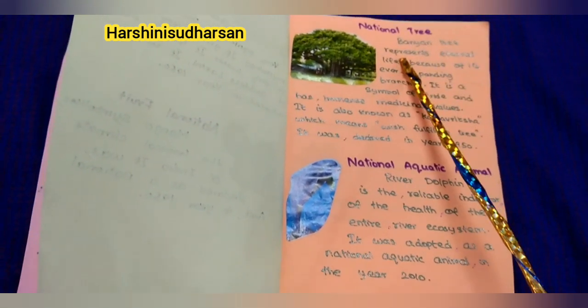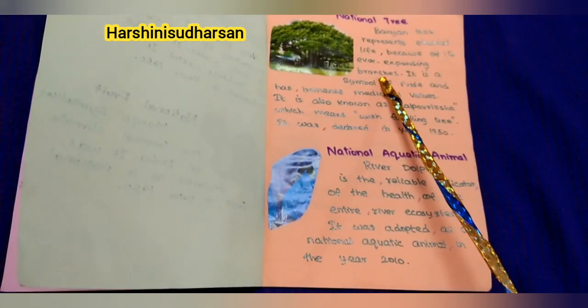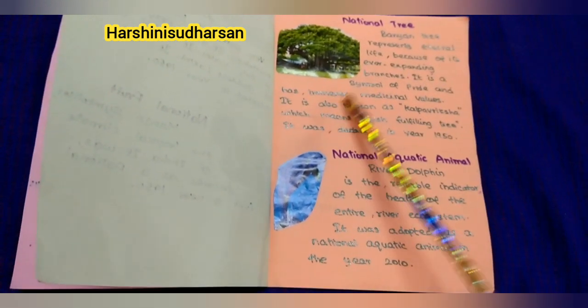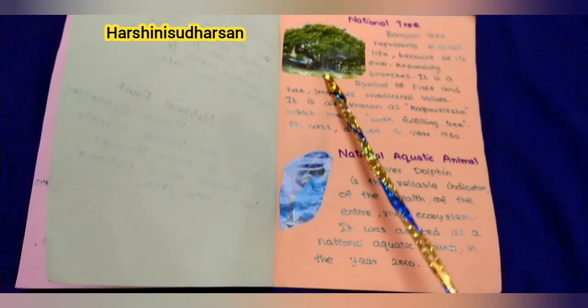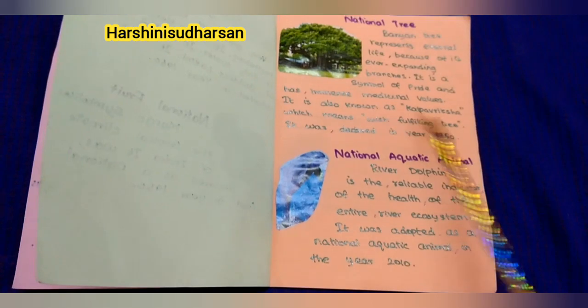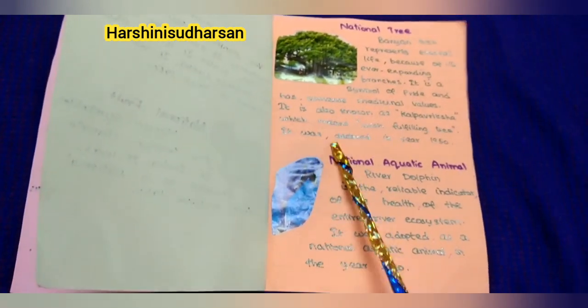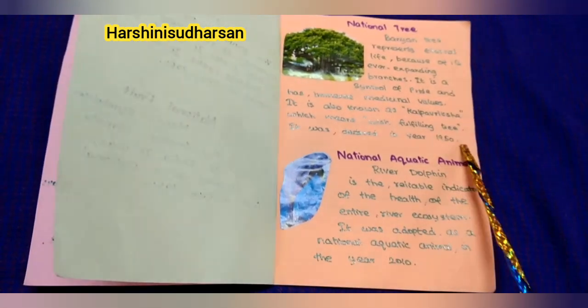Next, our national tree: Banyan tree. The Banyan tree represents eternal life because of its ever-expanding branches. It is a symbol of pride and has immense medicinal values. It is also known as Kalpavriksha, which means wish-fulfilling tree. It was declared in the year 1950.